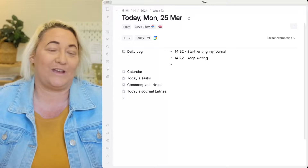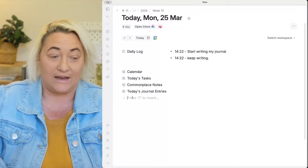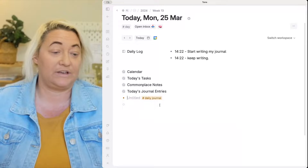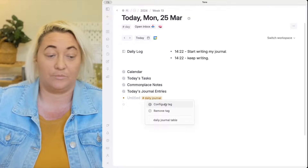The second way to journal in Tana is very similar to the first, but rather than having a specific place where you go to add entries, you create a super tag called Journal Entry. That allows you to add entries anywhere, and then collect all those journal entries together to see them in one place. We're going to create a Daily Journal super tag. Just create a new super tag and call it Daily Journal — or Journal Entry, whatever you prefer.